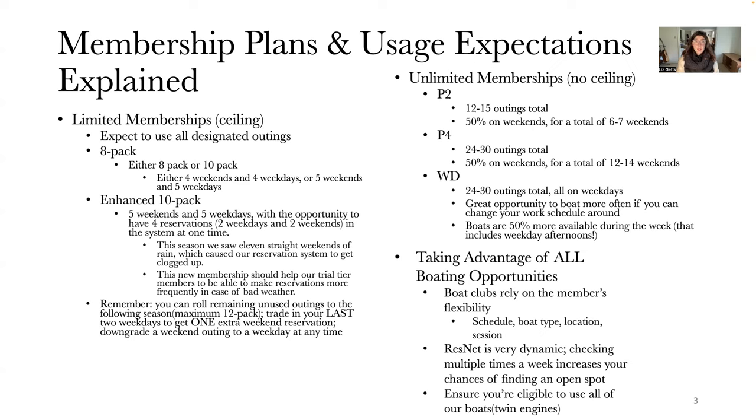As a limited member, you should expect to use all of your designated outings, whether that's an 8-pack, a 10-pack, or our enhanced 10-pack, which is a new membership for this season. The 8-pack is either four weekends and four weekdays, or five weekends and five weekdays, and you're allowed two reservations in the system at one time — one weekday and one weekend. Our enhanced 10-pack is five weekends and five weekdays, with the opportunity to have four reservations — two weekdays and two weekends — in the system at one time.